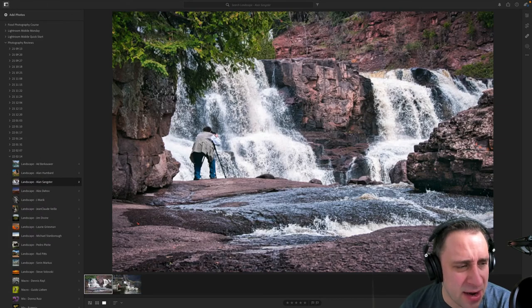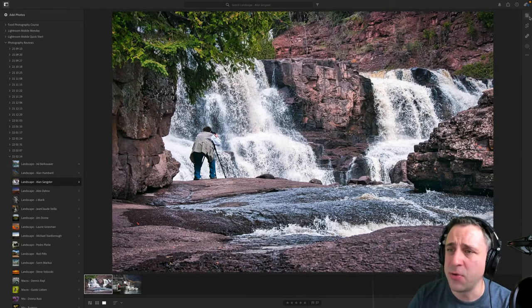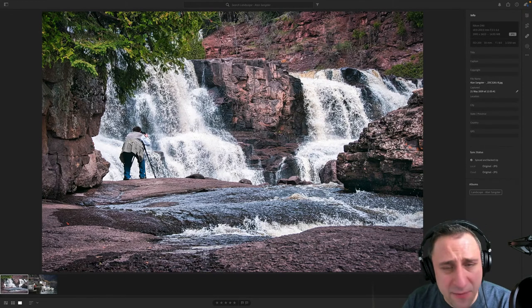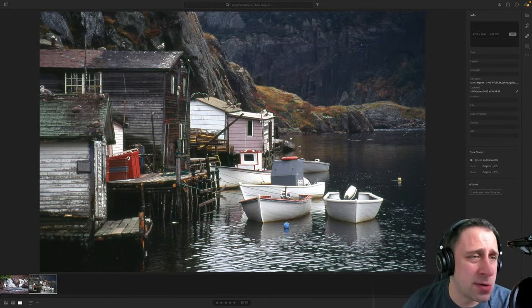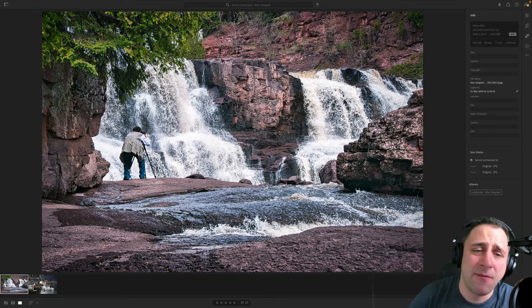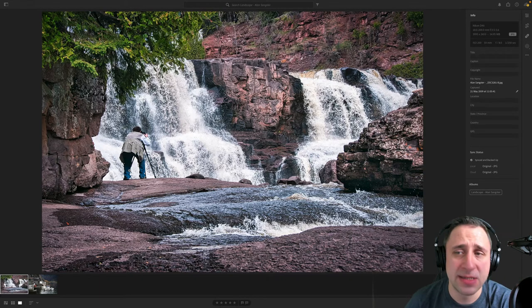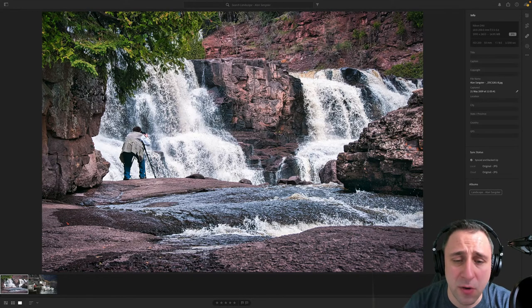Moving on to the next photographer, also named Alan — we have two images: one with a photographer by a waterfall and one from a harbor. On the harbor image, details show: Nikon D90, 18-200mm lens, ISO 200, 50mm, F/8, 1/250th of a second. ISO 200 is quite fine. With 1/250th of a second, you ensure the photographer in the shot is sharp. However, it creates a frozen water effect rather than the smooth silky effect — I prefer smooth, but I understand in this composition you have to choose one or the other.